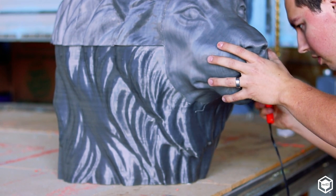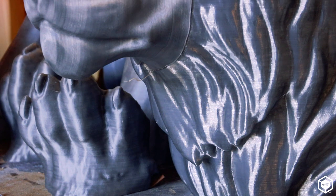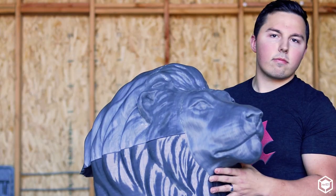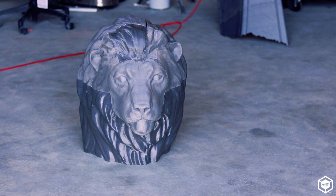If we didn't have the Gigabot, we would have to mill it out in foam and spend a couple of months sculpting it, redoing all that detail that was originally there, and then another couple of months molding it. I 3D printed the lion in three weeks, and it's already ready for casting.